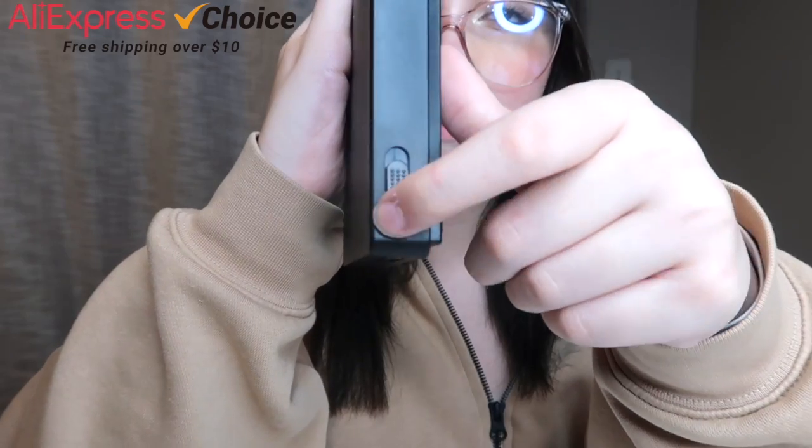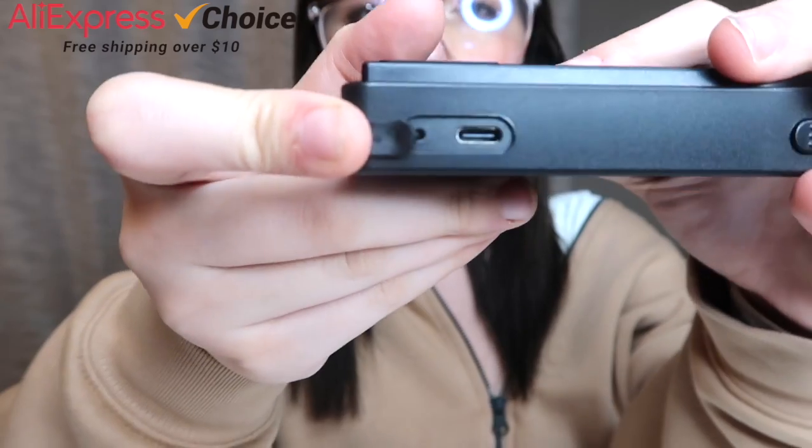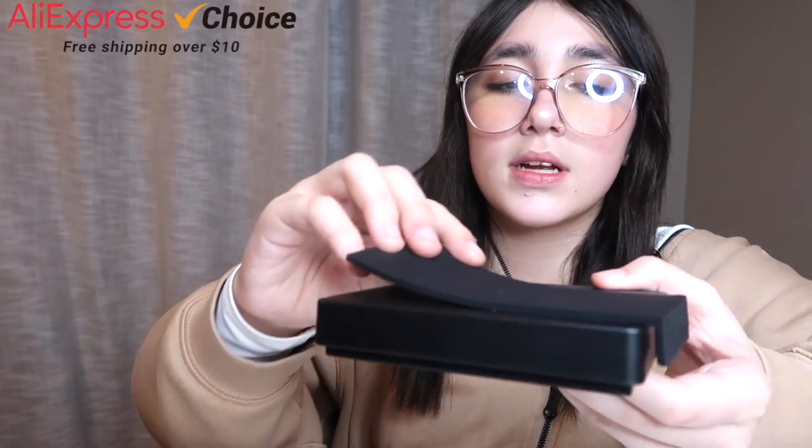It has a nice little texture on it so it doesn't die quickly. The USB cord goes in to charge it — it's a Type-C charger. All you need is a wall charging block to plug it into. It comes with a charger. And here's this little rubber piece — just put it on the side over here and put it on top so you get an accurate reading.